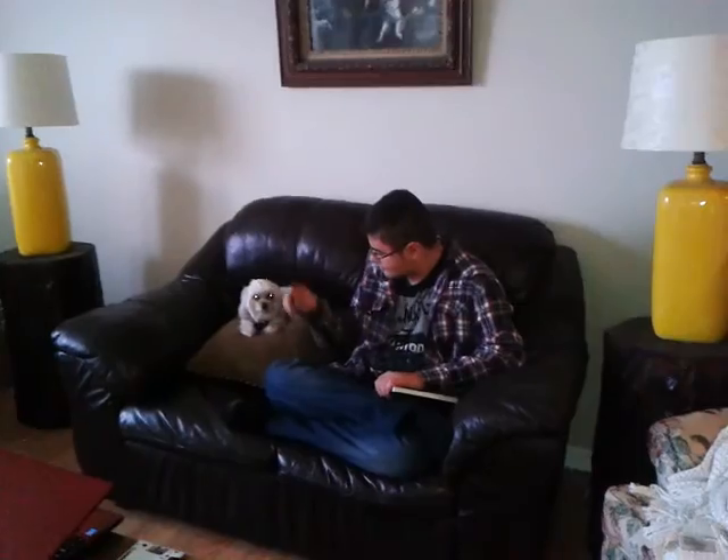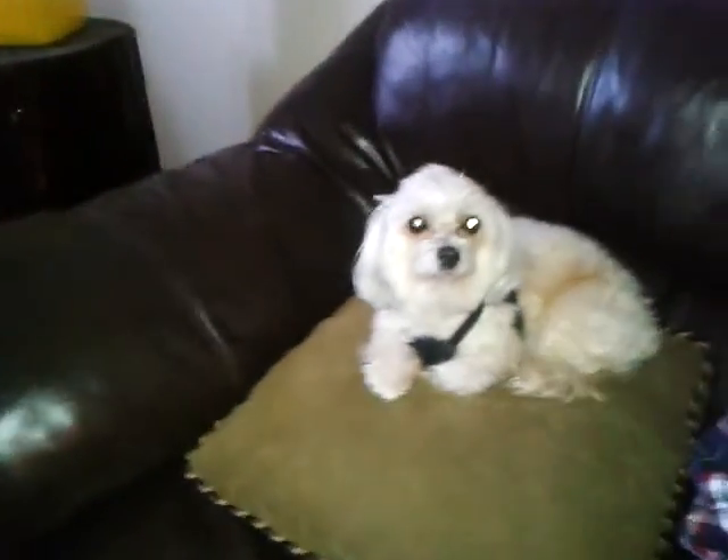We're just listening to Christmas music. There's Campbell with Bailey. That's Jeanette's son. And there's Bailey Boo.